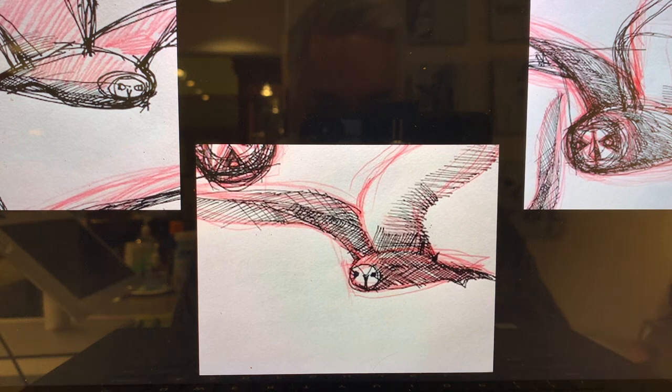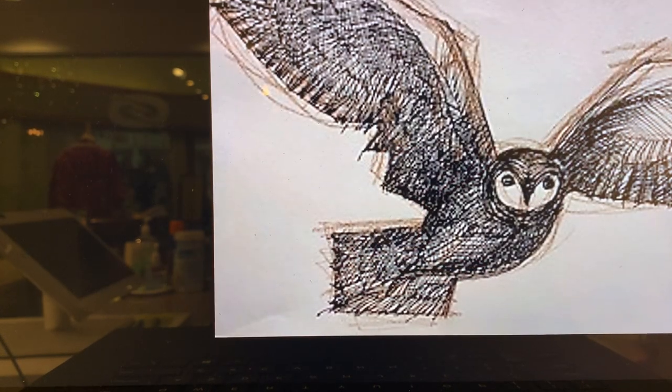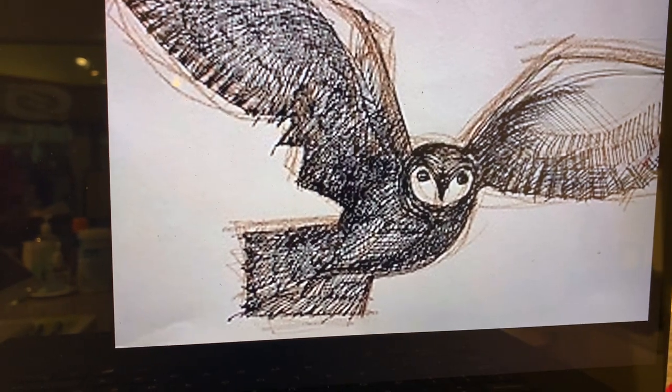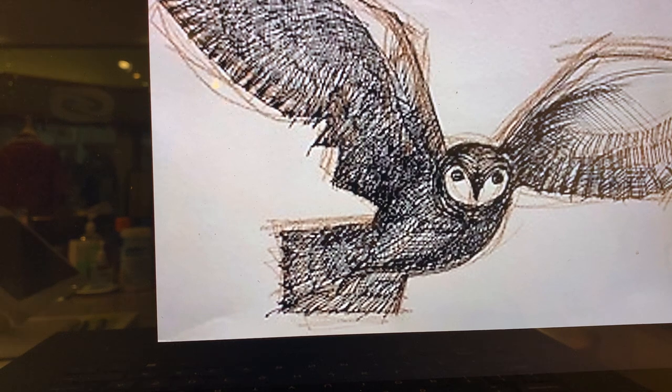I'm just showing you some of the sketch developments that I've been doing, just to work up my studies of the Pueo so that I can start developing a graphic image.